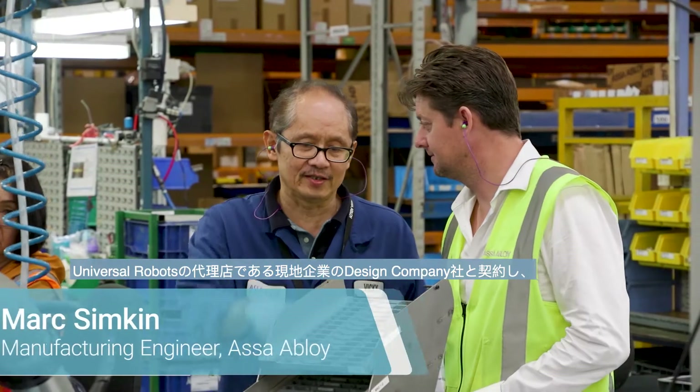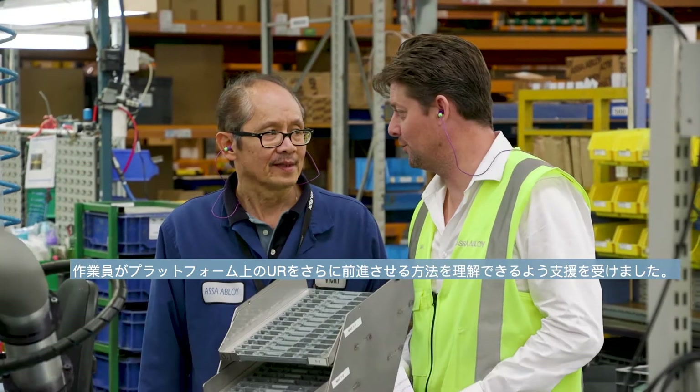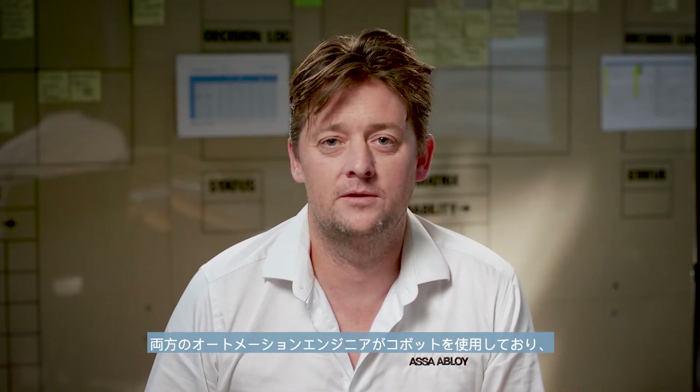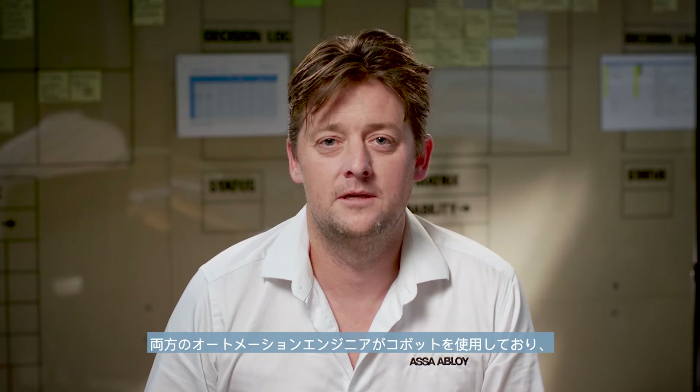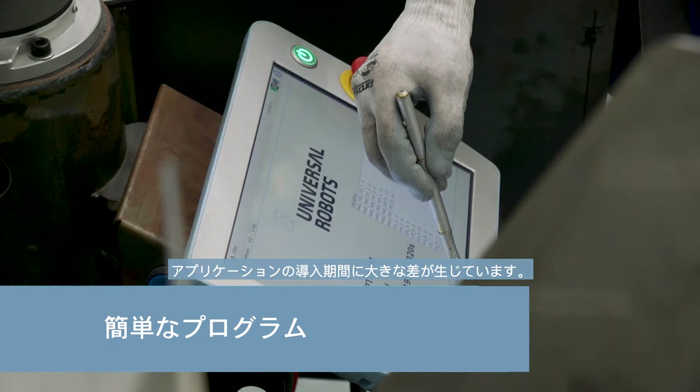We engaged a local company, Design Energy, who is a distributor, to help the team understand how to further advance the UR on the platform. They helped us with advanced training, and both the automation engineers that are using the Cobot are now making a huge difference in terms of different applications we're deploying.